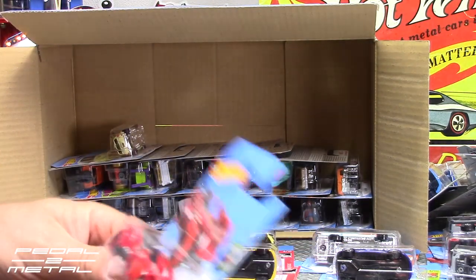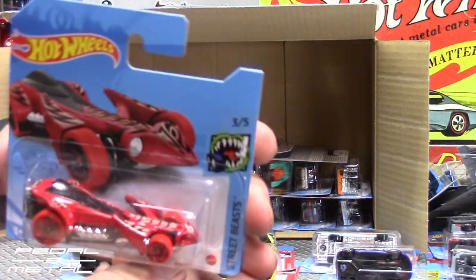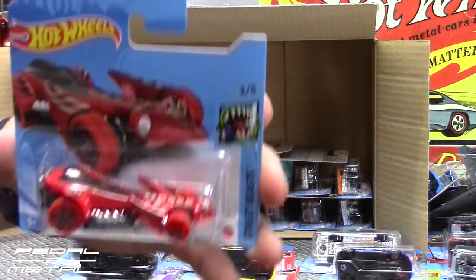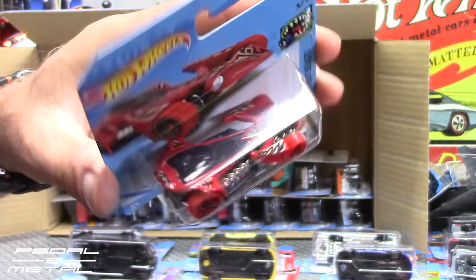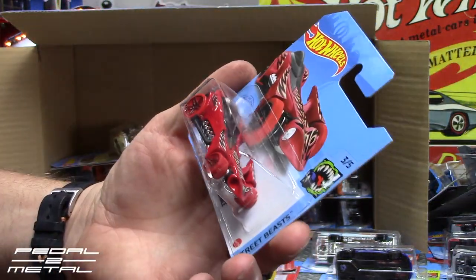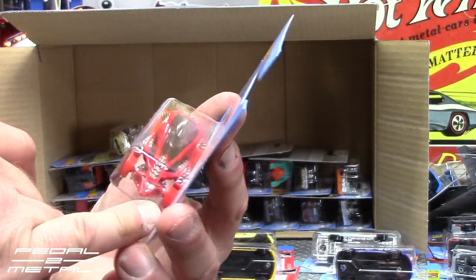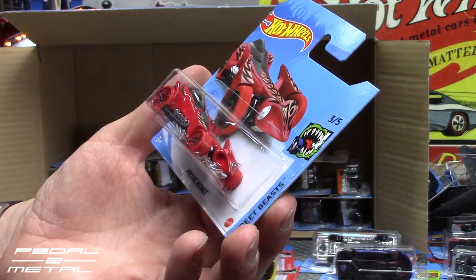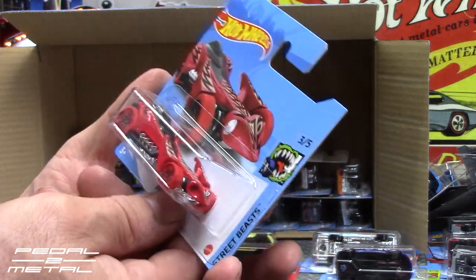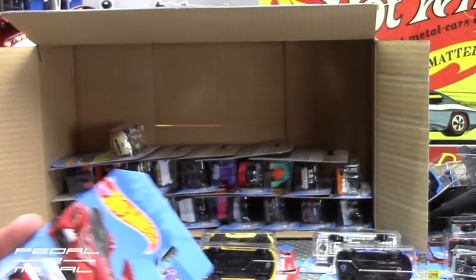Now we have a fantasy one — Praying Mantis. I don't know if I've ever seen that. It's actually got the shape of a praying mantis when you look at it from the top down. Strange — I don't know about the red, maybe green would have been cool. That'll probably end up at the local hospital — I can't see myself holding on to that one.